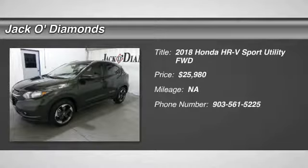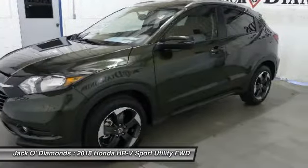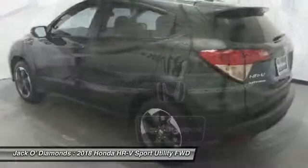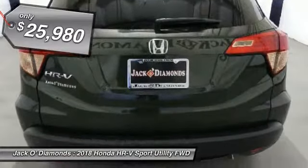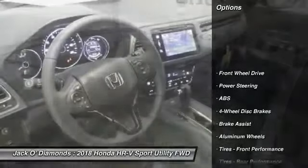Come test drive the 2018 Honda HR-V. The HR-V has a good-looking exterior with a clean design. It comes with a well-tuned suspension and a handsome and flexible interior with tons of options to choose from. And it's priced below $30,000. Here are some of this vehicle's great options.